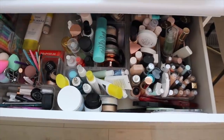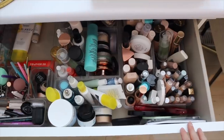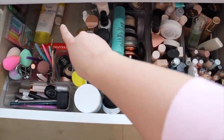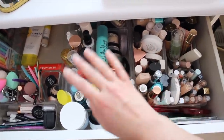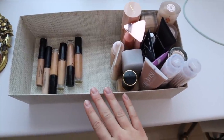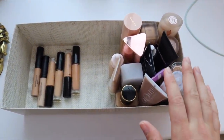Before we get into it, I'd love for you to subscribe if you aren't already — it means so much to me. So here is my top drawer with all of my base products. It's pretty cluttered in here. I'd ideally like to move concealers, move skincare back, and make more room for primers or more foundations. I also have brows, potted concealers, and color correctors here.